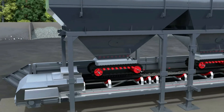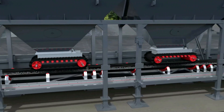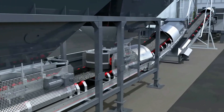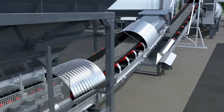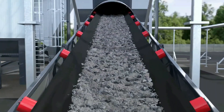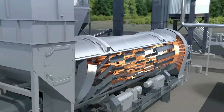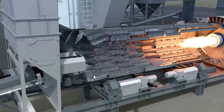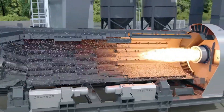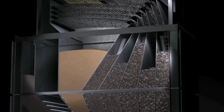Each bin releases a specific amount of material onto a conveyor belt running under it. The belts lead to a main collecting belt that combines the ingredients together, then feeds yet another belt leading to a dryer. The drying process removes all traces of humidity, which enables the materials to bond better with the asphalt cement. Screening equipment then re-sorts the dried ingredients, making it possible to precisely weigh out the required amount of each one. Everything then goes into a mixer.